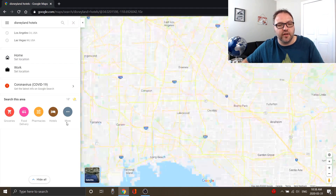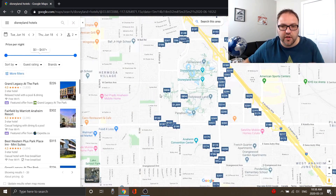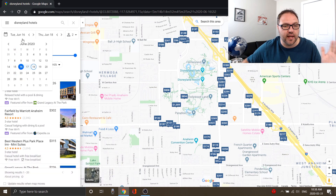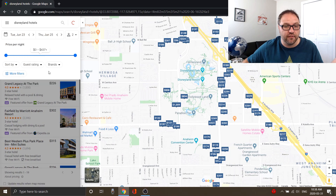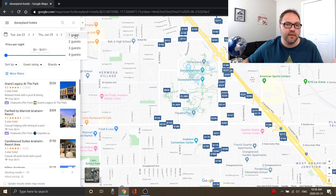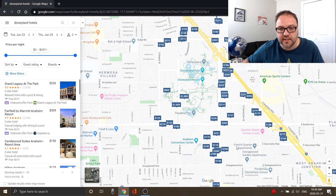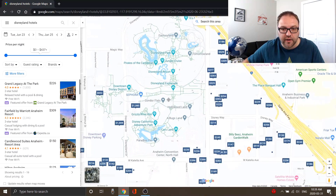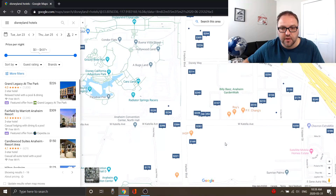In Google Maps on the computer there is also a hotels button you could push, but I like to just type 'hotels' at the end and all the hotels start popping up. In the top right-hand corner, just as we did on the app, you can select the date. Let's say we want June 23rd to the 25th. You can even select the number of guests — we're just gonna select two guests.